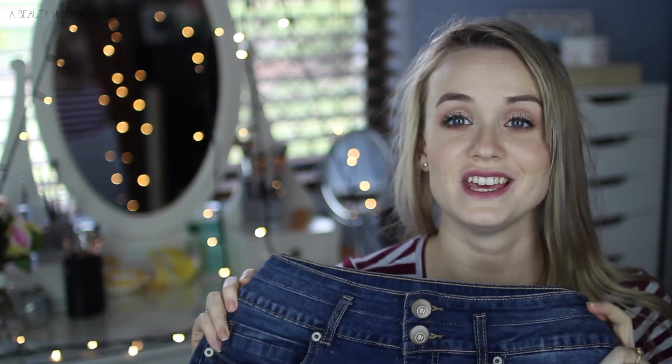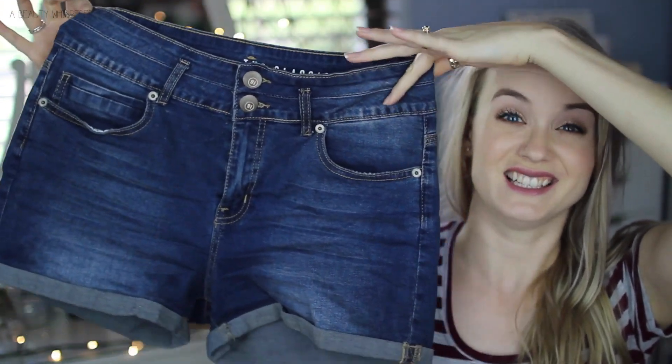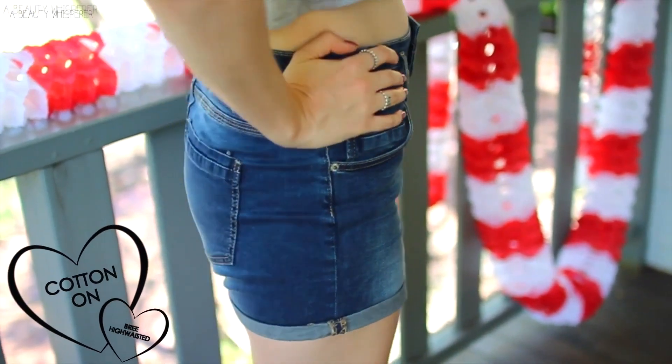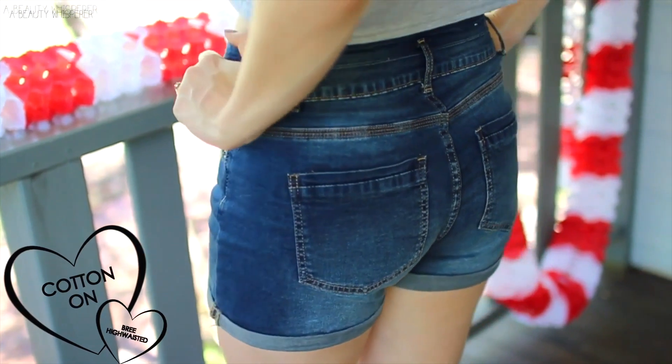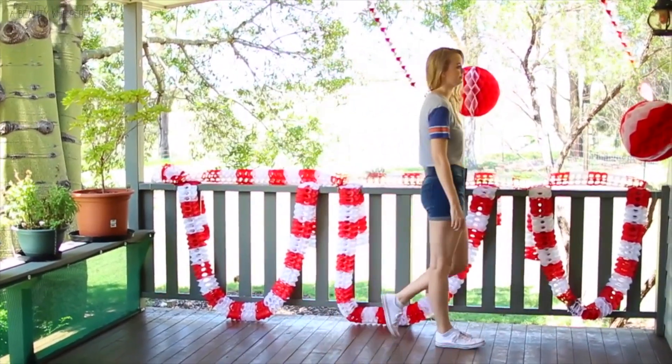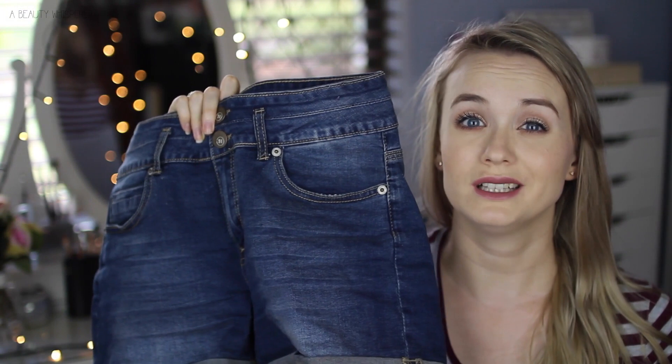For clothes and shoes, I have been wearing this pair of shorts to death. These are the Brie high-waisted shorts from Cotton On. They're just a classic blue shade with two buttons. They're very comfortable and rolled up at the bottom, but also sewn so that they don't roll down — I think that is the smartest idea in the world. I love wearing them with crop t-shirts as well as regular t-shirts tucked in. They come in heaps of different colors, so I'll link them below.